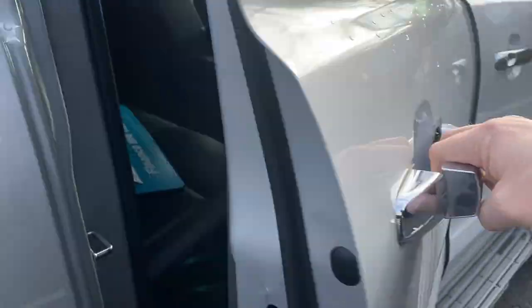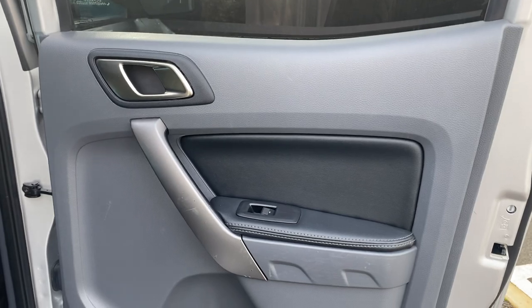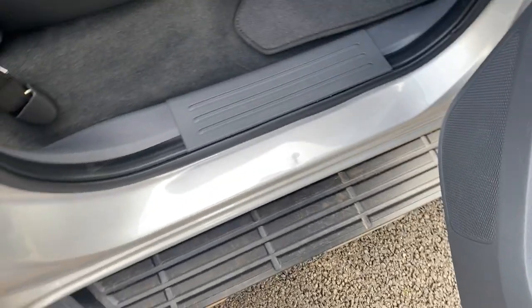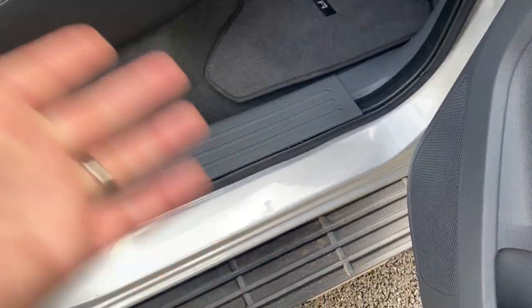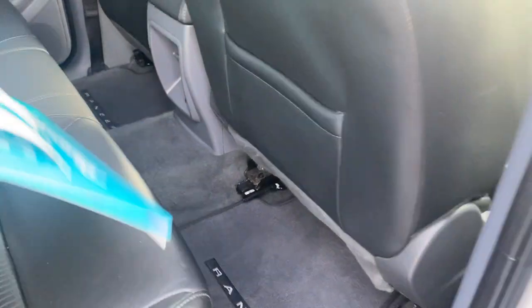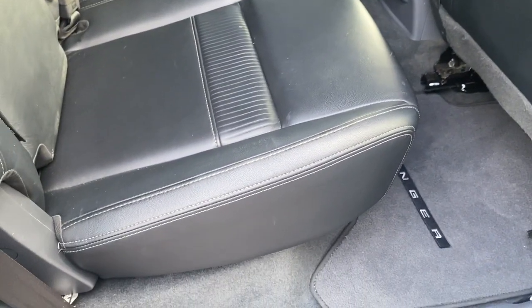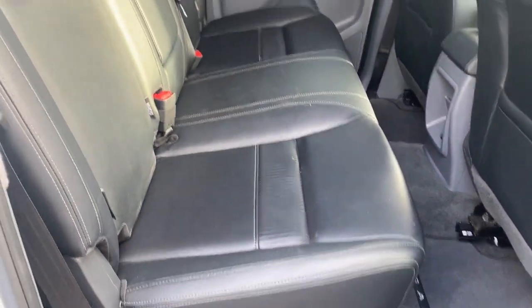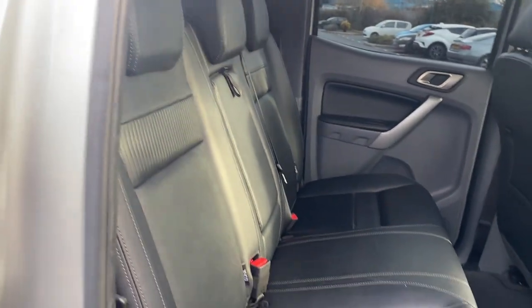Driver side rear door card — again clean and tidy. Entry seals — again a little ding there, I assume from people closing the door with the seat belt not tucked back in. Carpet in the back again clean and tidy, back of the seats clean and tidy. Rear seats themselves just look lovely — they barely look used at all. You've got two lots of isofix on the back end.